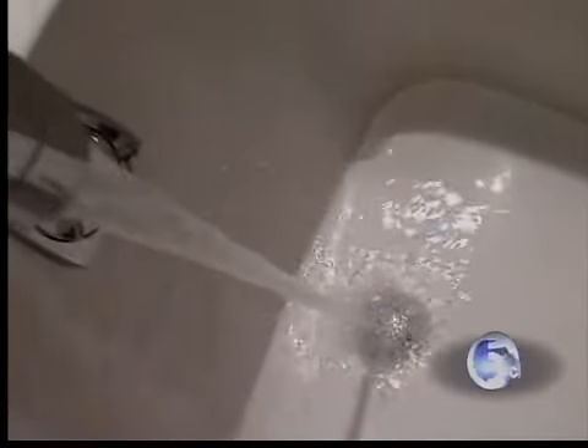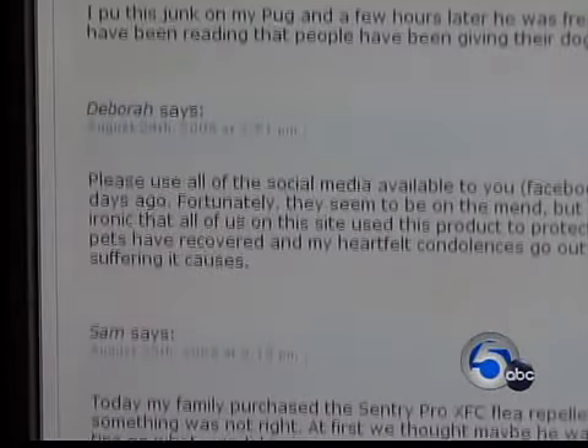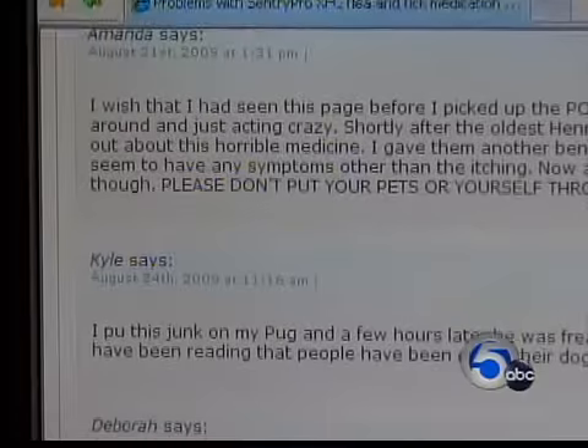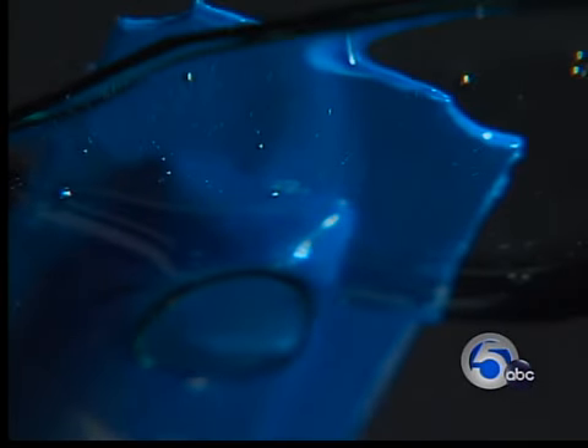Multiple baths later, Max still wasn't getting better. Amy says she went online searching for answers and found hundreds of posts complaining about the same problems. The other dogs had it worse — vomiting, seizures, burning, and open wounds — just some of the side effects dog owners say spot-on flea and tick medication caused.